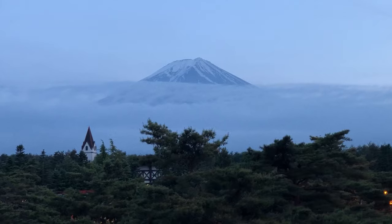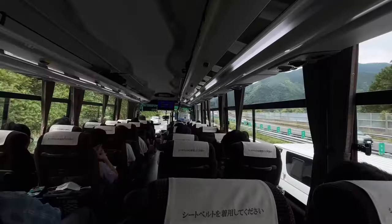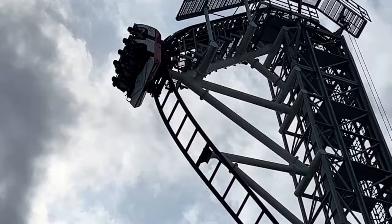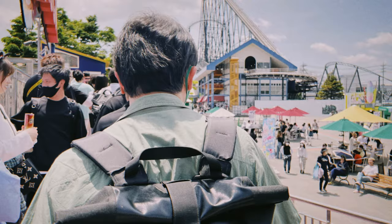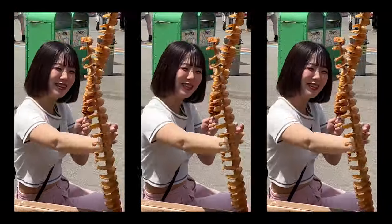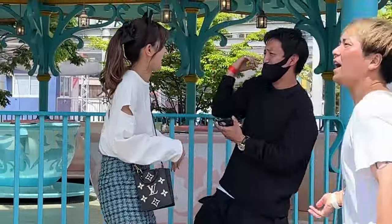Fuji-Q Highland, situated right at the base of Mount Fuji, has been on my bucket list for ages. And guess what? I finally made it this May. Let me tell you, it was an absolute blast. This place is beyond amazing, with breathtaking views and mind-blowing rides that will leave you screaming for more. If you're an adrenaline junkie or a nature fanatic, this place is an absolute must-visit.